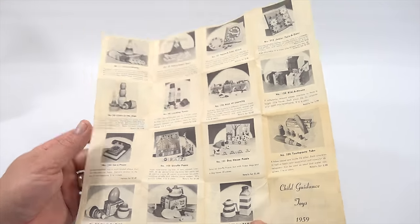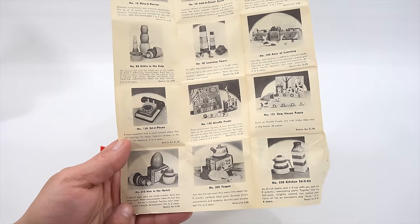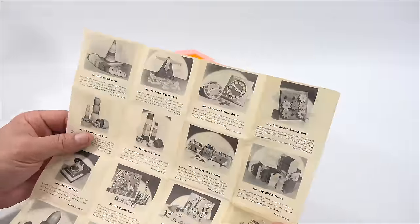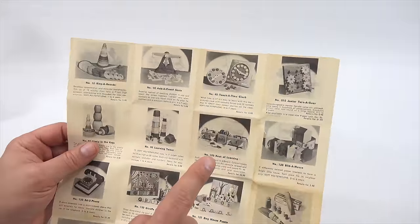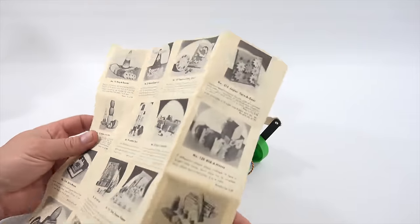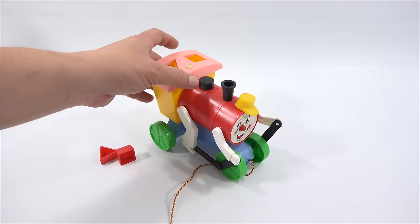So all pretty cool stuff. There's a Hen in the Hatch — look at that, it's an egg set that stacks. A teapot, a kitchen set, Keys of Learning. I've actually shown you the Keys of Learning set on another video. Anyway, enough of the brochure — it's just nice to have original brochures like that in the box.